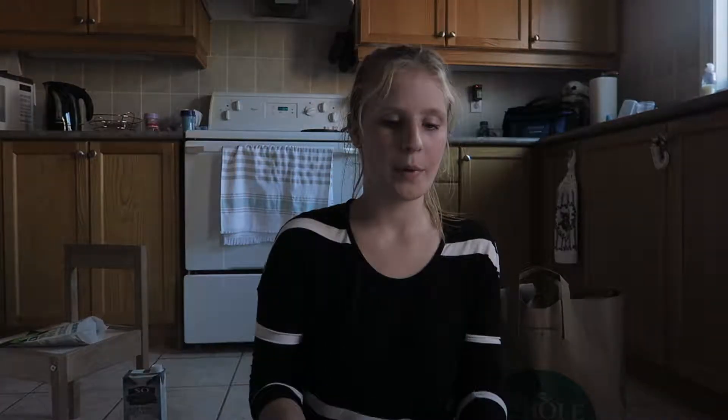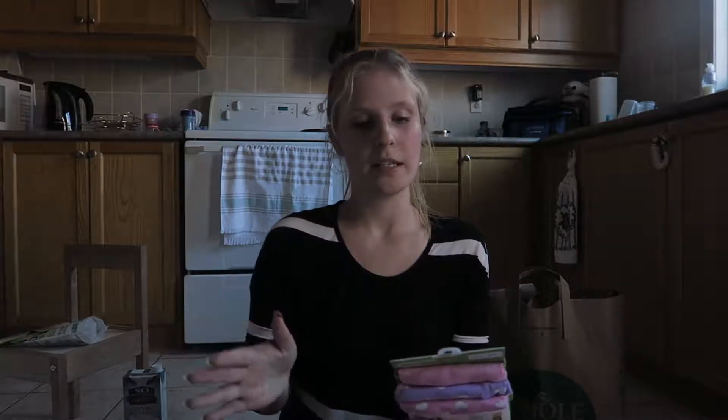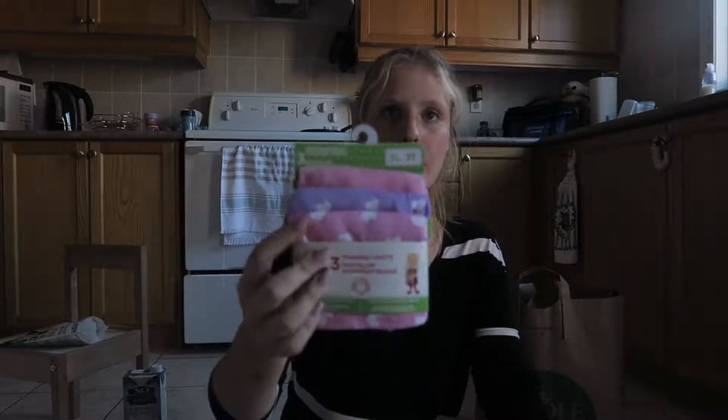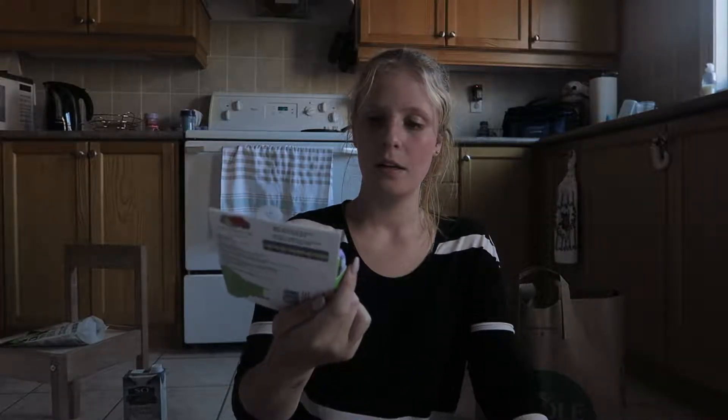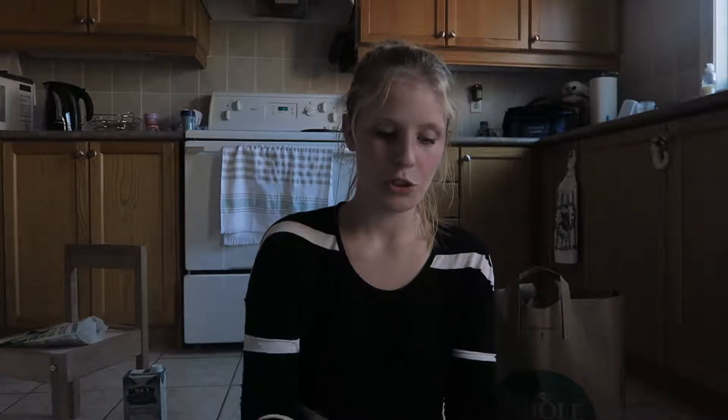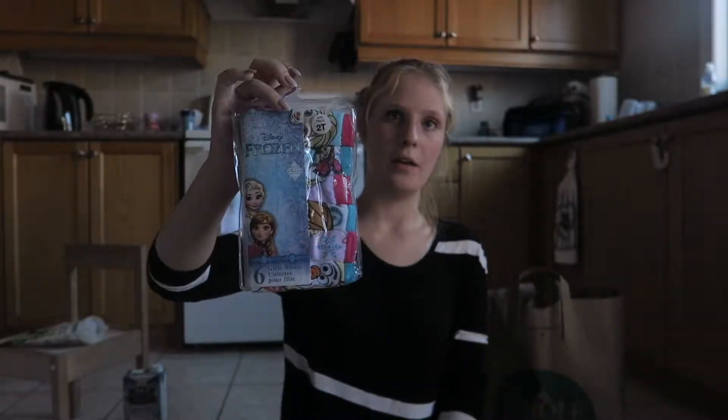She already has some underwear but I picked her up some more because she still has an accident about once a day or every other day, so we're going through them quickly. I got the Fruit of the Loom training pants - they're a little thicker with a soft liner that protects against leaks, tag free, looks and fits like big girl undies - a pack of three. Also the Walmart brand with seven in bright colors, and a six-pack of Frozen ones, all in size 2T.